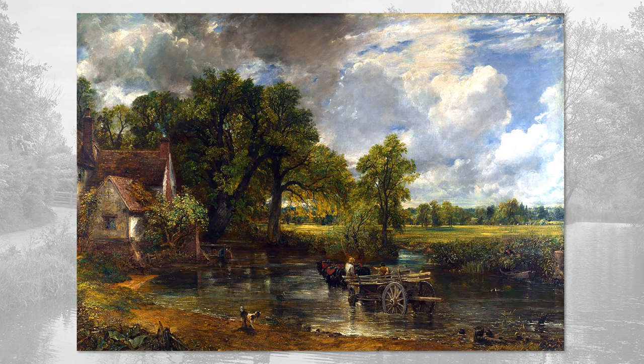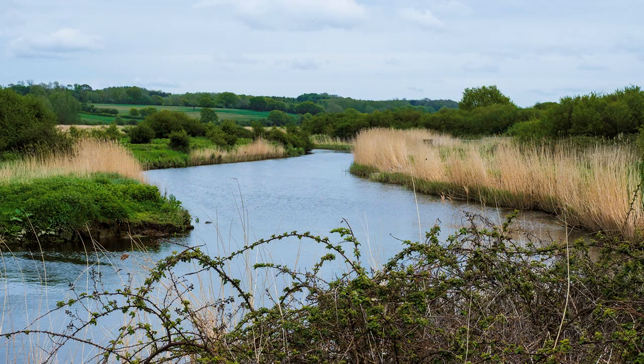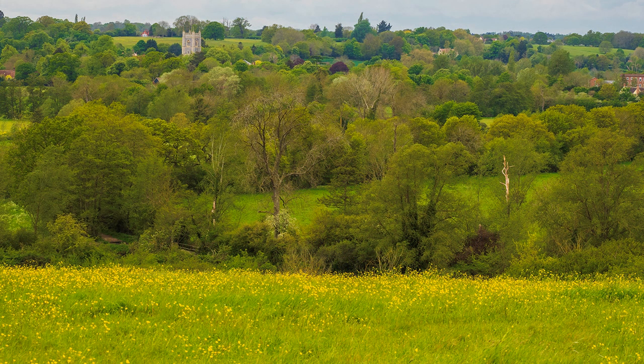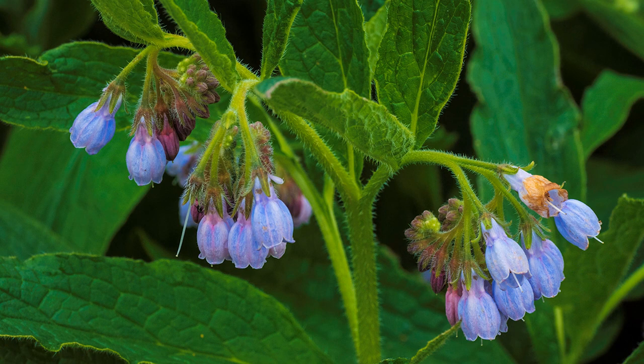Constable's skies feature in much of his work, which I went in search of. But I was unlucky — there was 100% cloud cover, and including the sky does not do any favours for the photograph, as it becomes the brightest part of the picture. Therefore, one explores compositions that either exclude the sky completely or reduce it as much as possible. It also helps if there is a warm hue in the foreground. In fact, this soft lighting is best for close-ups.